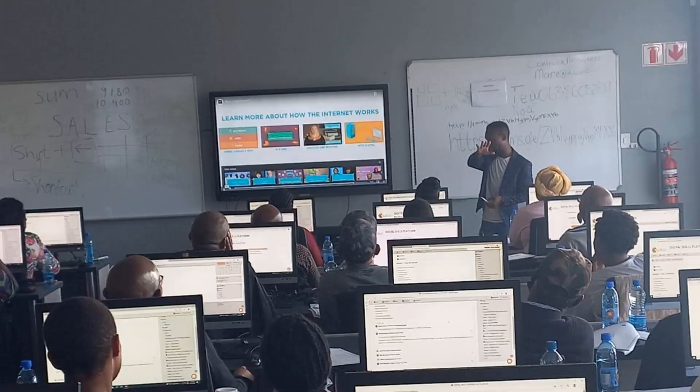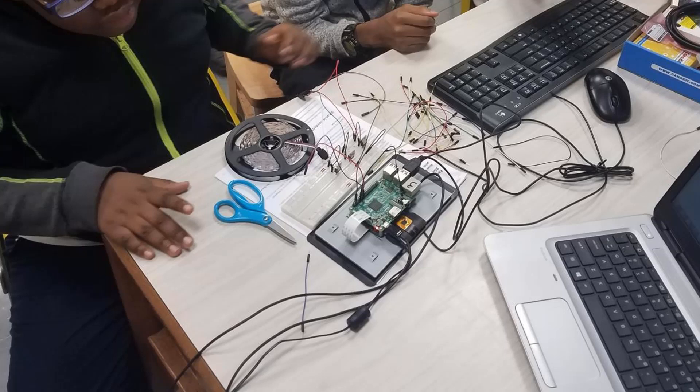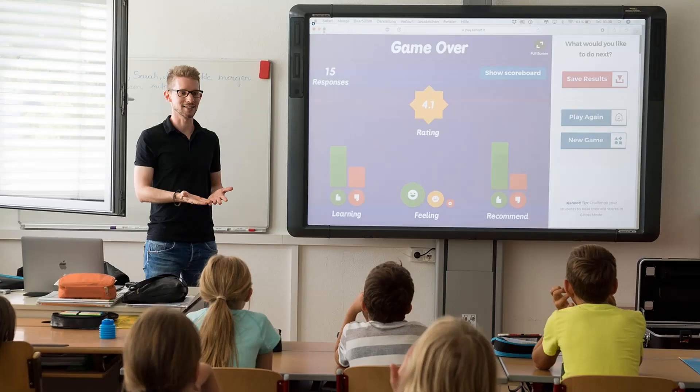Last but not least, let's not forget about education. The Raspberry Pi is an amazing tool for learning programming and electronics. It is a popular choice for schools and educational institutions. Whether you are a student or a teacher, Raspberry Pi can be a gateway to exploring the world of coding, electronics, and STEM subjects.